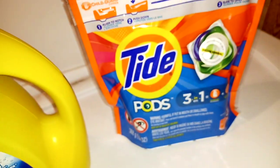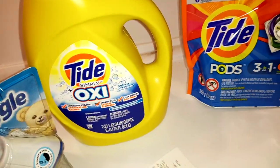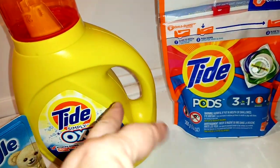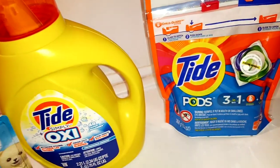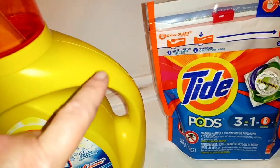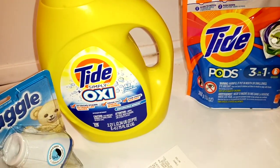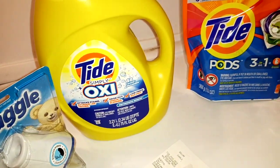Tide Oxy or Tide Simply. I would not do this deal together because they may cause issues, seeing how this is a Red Tide coupon attaching to this. But you can do them separately and still save tons of money.